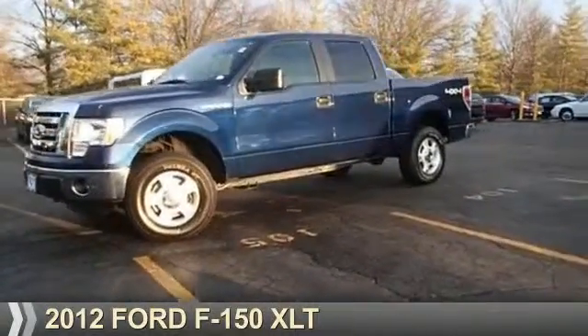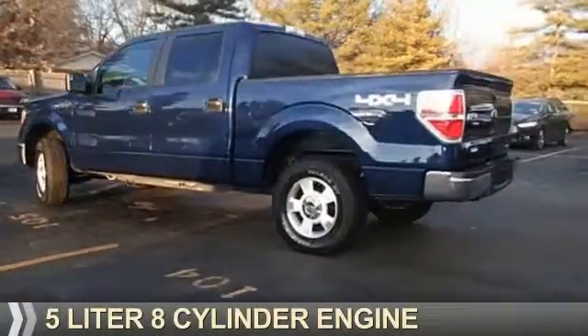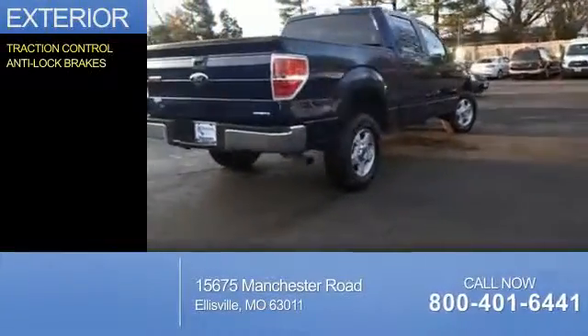Presenting the 2012 Ford F-150. It's powered by four-wheel drive, a five-liter, eight-cylinder engine, and an automatic transmission. The features include traction control and anti-lock brakes.